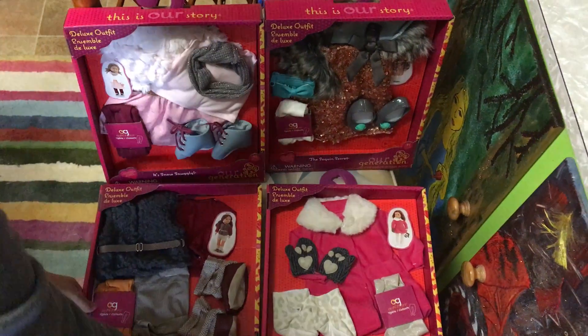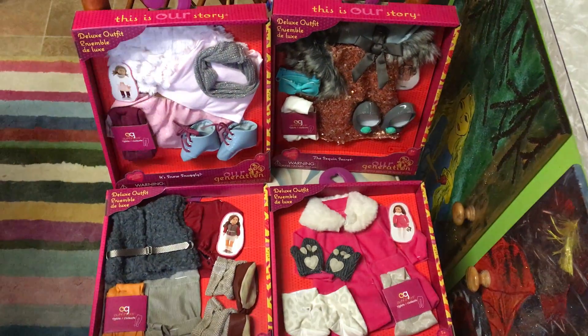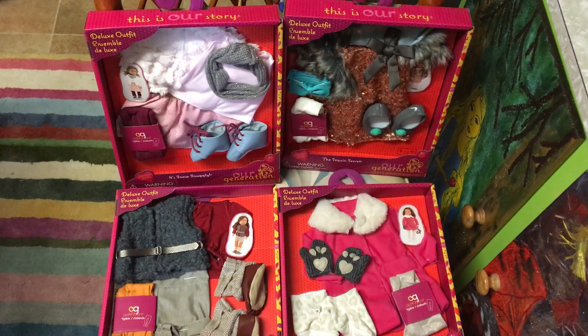We are very excited about all four of them and we are going to open them now. We hope you like them too, so thank you for watching! Bye!